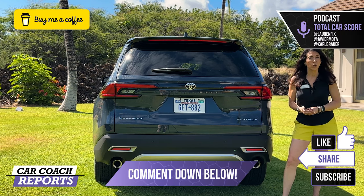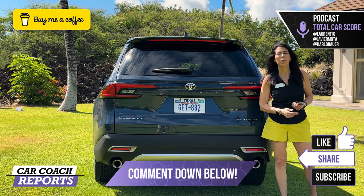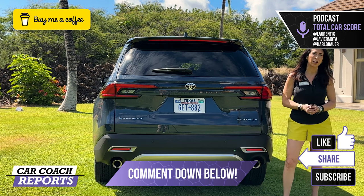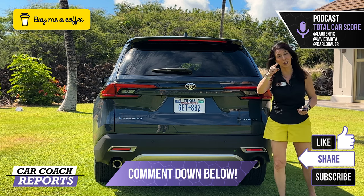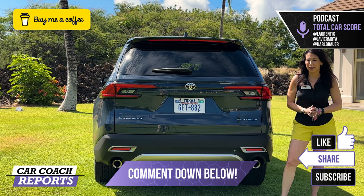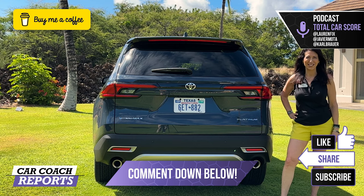If you have any additional questions or comments that I didn't cover, put them in the comments below — I'll be happy to answer. If you'd like to support the channel, you can buy me a cup of coffee using the link below. Make sure to like, share, and subscribe, as it really helps the channel. You can find more information in the description, including the website, podcast, and book. Thank you so much for your time and we'll look forward to seeing you next time.